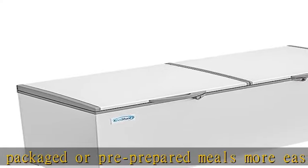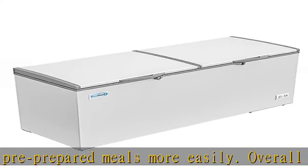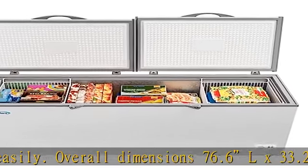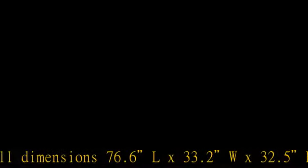Lockable lid design — two lids offering a great way to protect meats, steaks, or off-limits frozen goods from guests or staff members. We added a heavy-duty built-in lock with key to prevent tampering or unauthorized access.